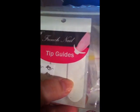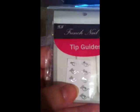She also sent some French nail guides and some cats. Thank you so much for your mix!